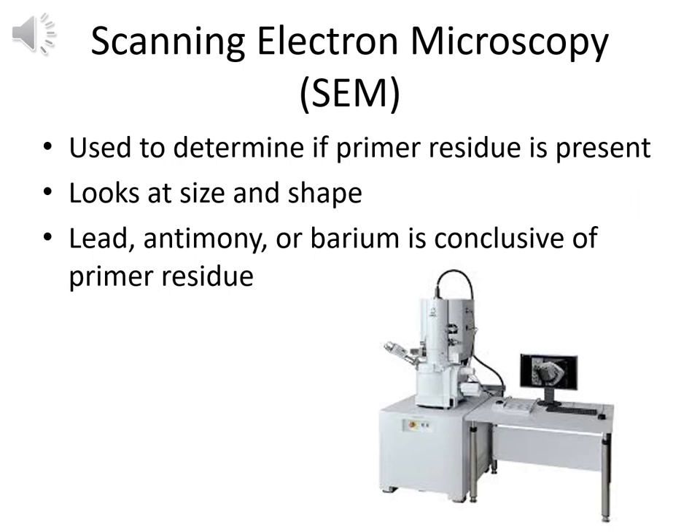Scanning electron microscopy (SEM) is typically used to determine if primer residue is present. Using electrons instead of light, it produces an image allowing examination of particle size and shape. Hooked up to EDS — energy dispersive spectroscopy — the sensor identifies particular elements and their relative amounts. Lead, antimony, and/or barium present would be conclusive of primer residue. You may even identify the specific manufacturer if you have a commercially made primer with a set percentage of lead, antimony, and barium confirmed via SEM-EDS (also called EDX or energy dispersive X-ray spectroscopy).